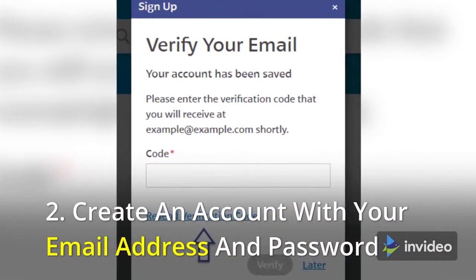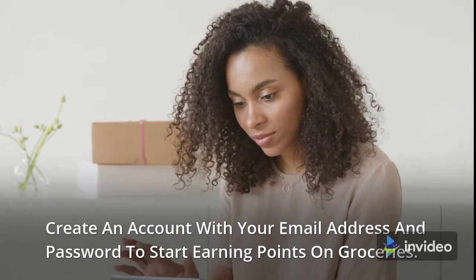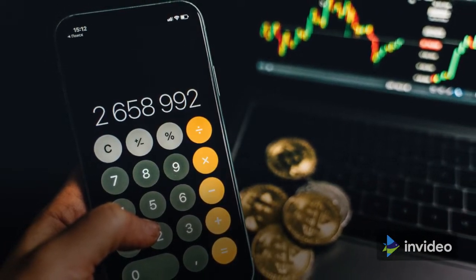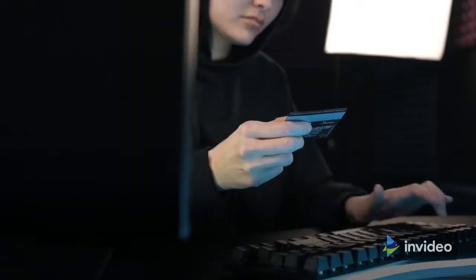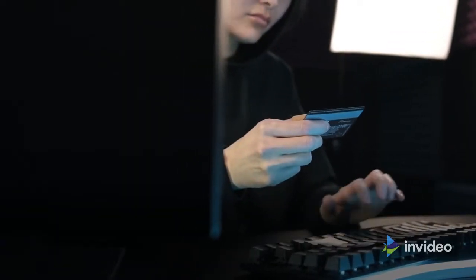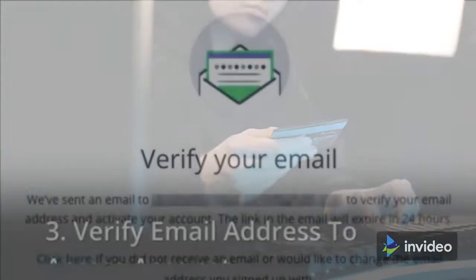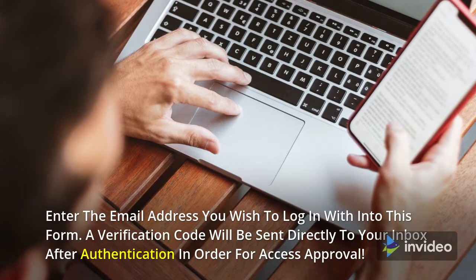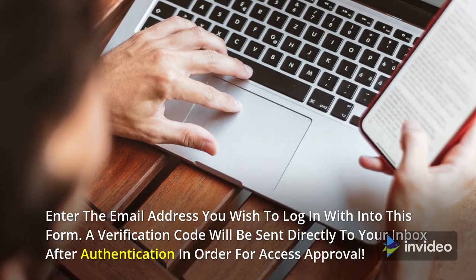Create an account with your email address and password. To verify your email address, enter it into the verification form on their website — a verification code will be sent directly to your inbox after authentication in order to grant access approval.